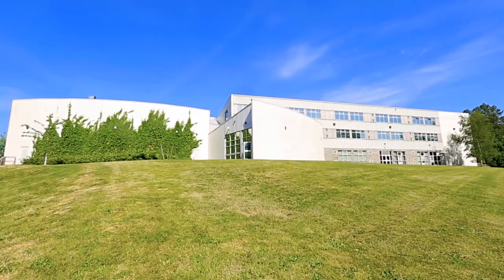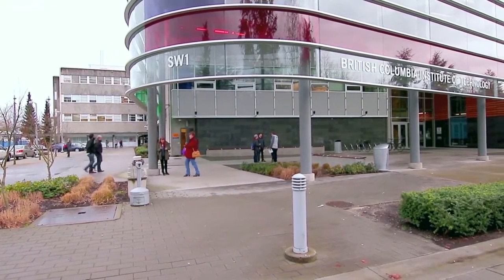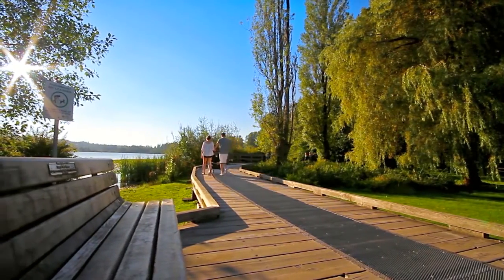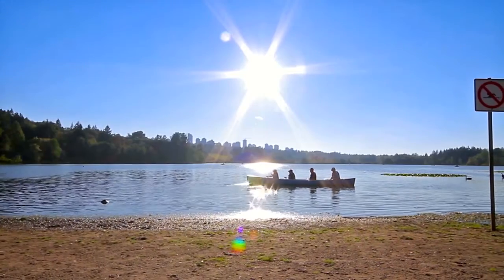This home is close to Mosscrop Secondary School and Cascade Heights Elementary, as well as the British Columbia Institute of Technology. Walk the forest trails through Deer Lake Park, which also has a picnic area and playground by the water, and a public boat launch during the summer months.